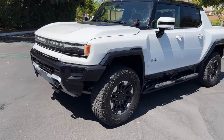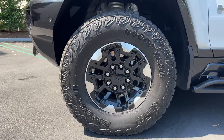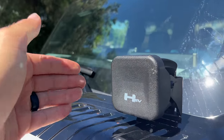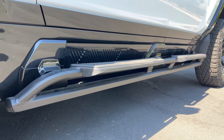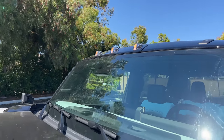In profile, we find a set of 18-inch beadlock capable wheels wrapped up in Goodyear Wrangler Territory mud terrain 35-inch tires. With the equipped off-road accessory package, you get things like these LED spotlights at the corners and steel sliders with integrated step-ups. Like all excessively wide vehicles, we find those three orange lights mounted high on the Hummer EV.